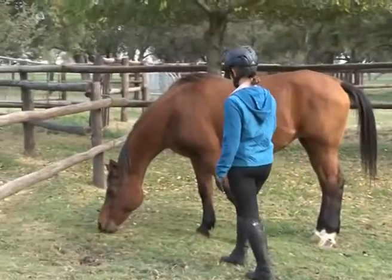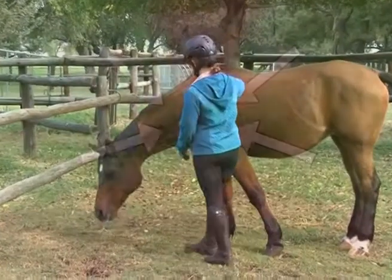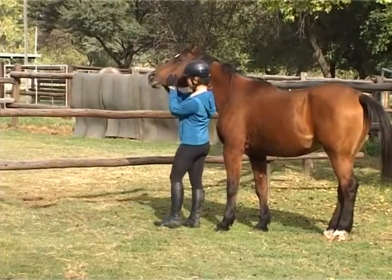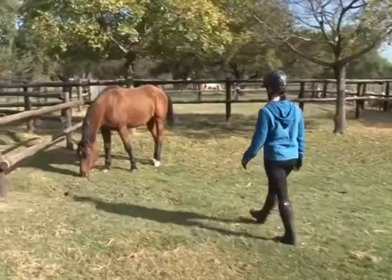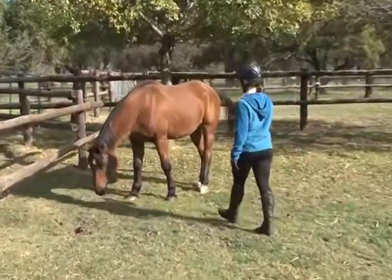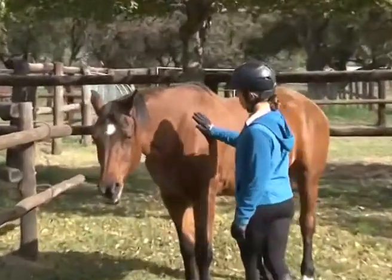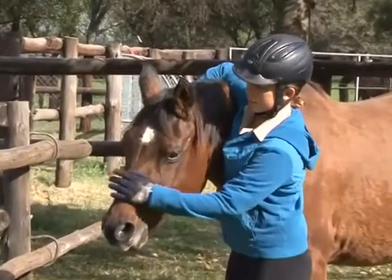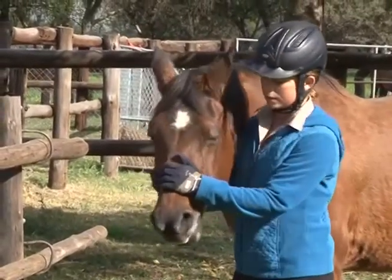Approach the horse more or less at shoulder level on her left side, or on her right side if approaching from the left will place you in a dangerous position. Talking to the horse in a soothing, quiet tone of voice is recommended. When you reach the horse, raise your hand and stroke her on the shoulder with firm, confident strokes, and gradually, continuing forward, reach her head and put on the halter.